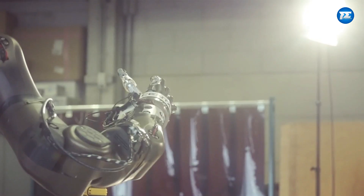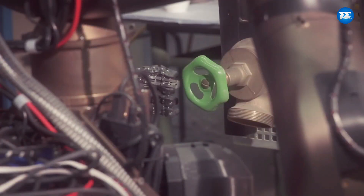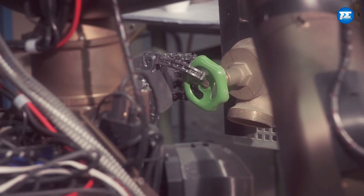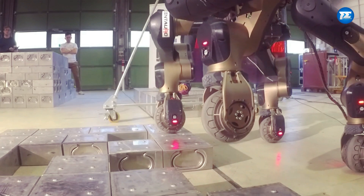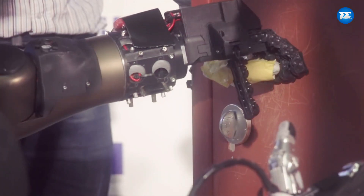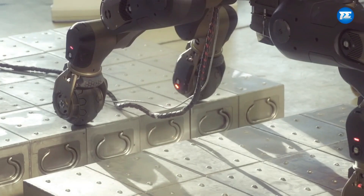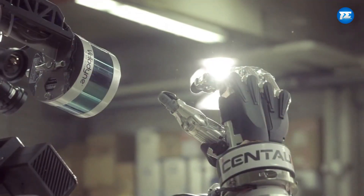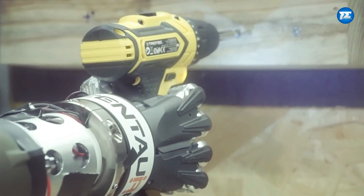At the second spot comes Centauro, who's half human and half horse. The team at the Italian Institute of Technology put their heads together and came up with this genius idea. They thought, why settle for just a regular human-shaped robot when we can have one with the strength and agility of a horse? And now this robot has got some serious moves. With its four legs and rolling hooves, it can conquer any terrain like a champ.